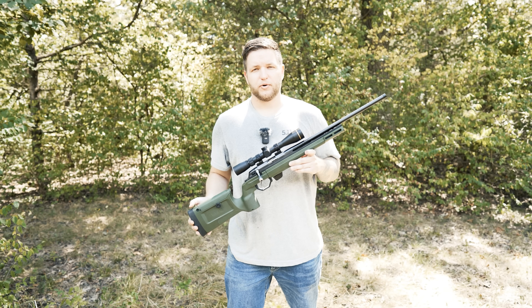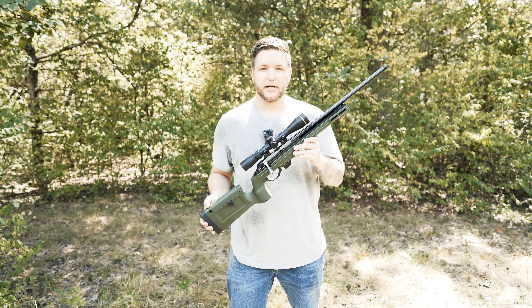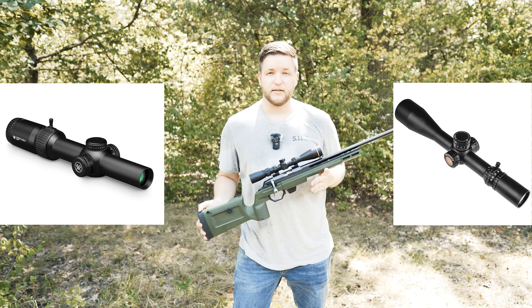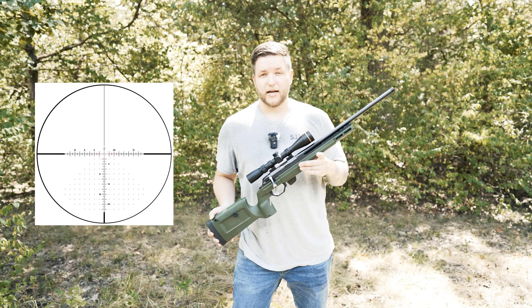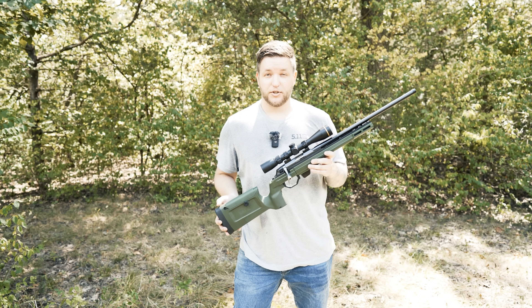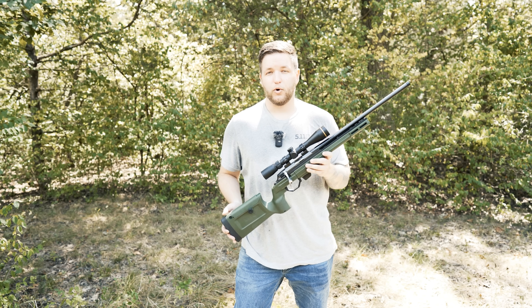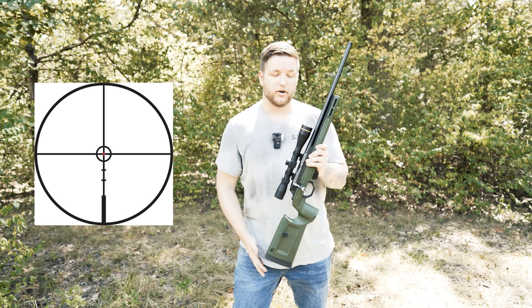The last type of optic we're going to talk about is one that everyone knows: your standard zoom optic. Your options range from Vortex to Nightforce — really, the sky is the limit. You're going to have either an etched reticle on the glass or a full LED reticle. For illumination, your options are either a fully illuminated LED reticle, or a wire with an LED where only the center illuminates.